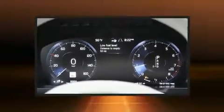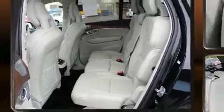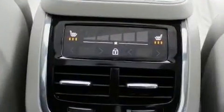Volvo ensures the safety and security of its passengers with equipment such as head curtain airbags, anti-whiplash front head restraints, and four-wheel disc brakes with ABS.